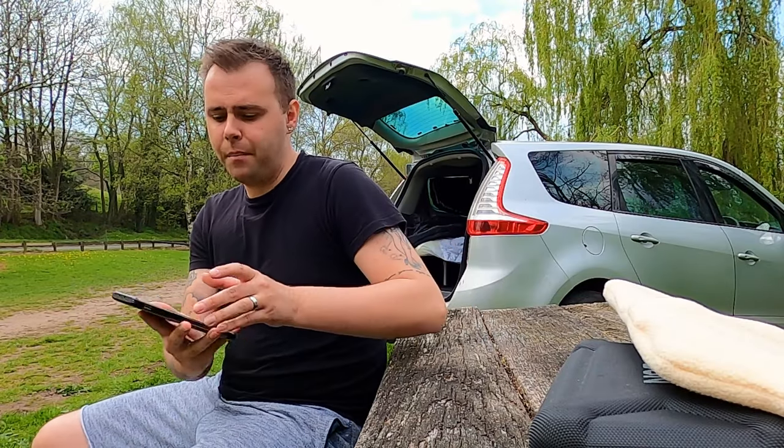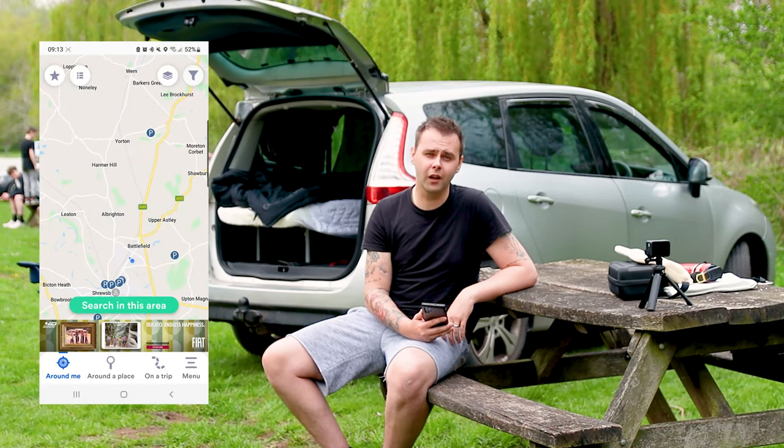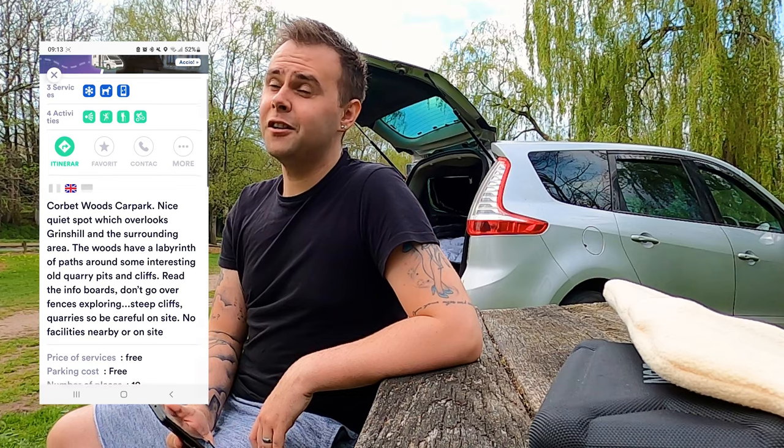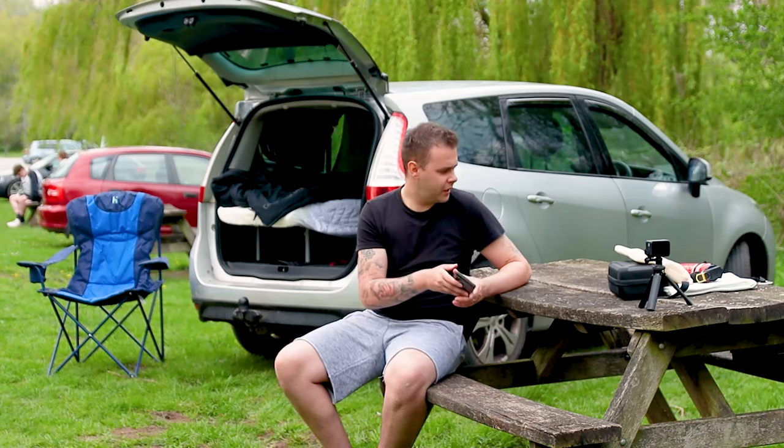Rolling on to number five, an app that has saved a few of my car camping adventures: Park for Night. If you haven't heard of it, I'd highly recommend you look it up and potentially download it off the Play Store if you can't find a place to park and you're struggling to get your head down for the night. Check out the app Park for Night.